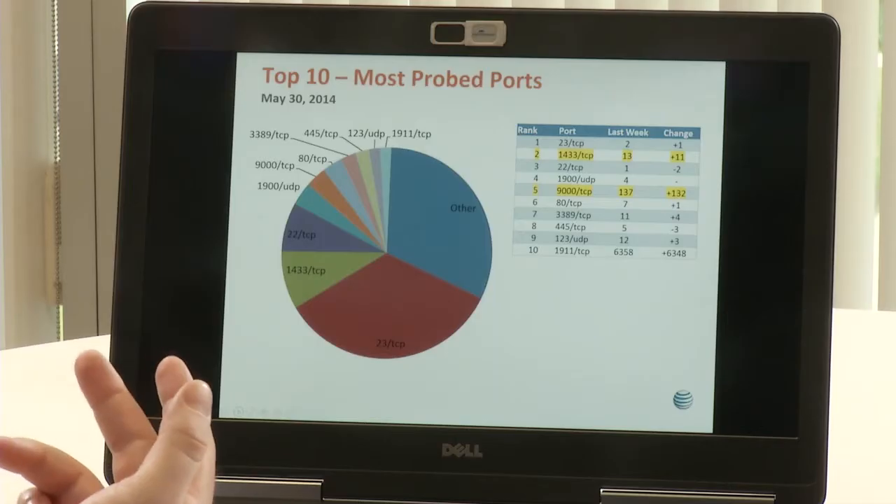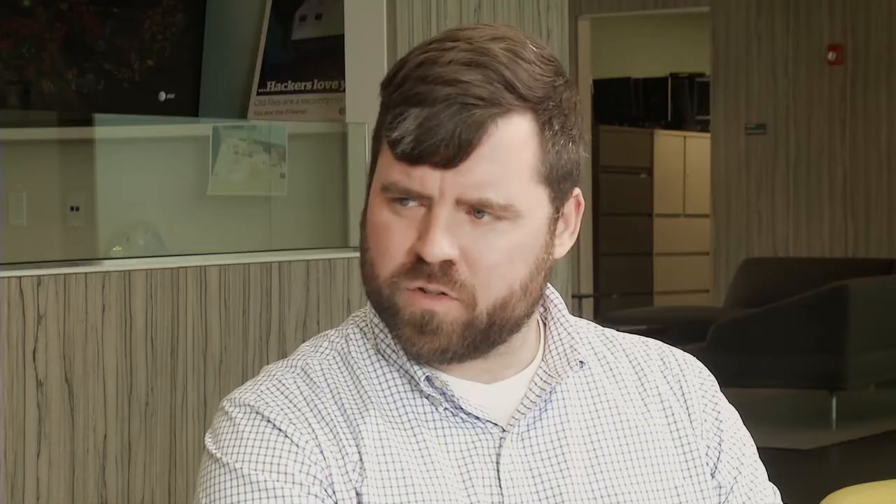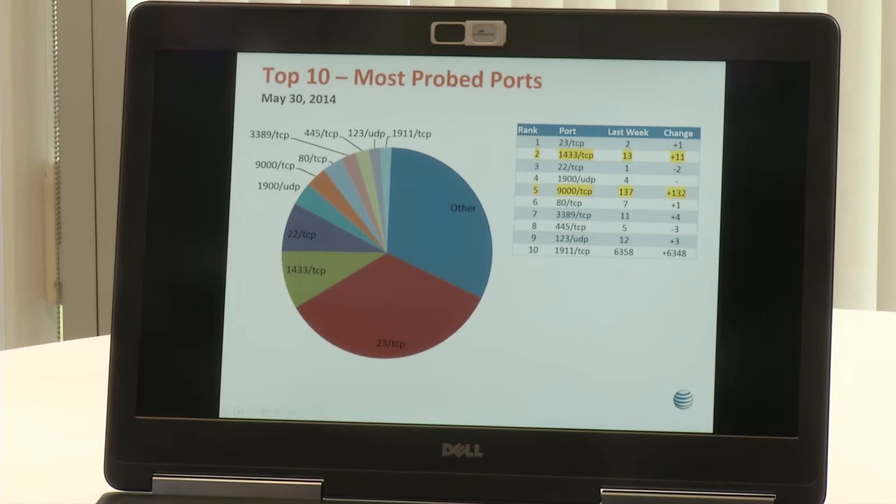Number two is port 1433 TCP, which is MySQL server, which is interesting. We did a story about a botnet where one of the attack vectors was MySQL, so I wonder if maybe that's related. It's possible — it's had quite a change, up 11 spots in the last week.